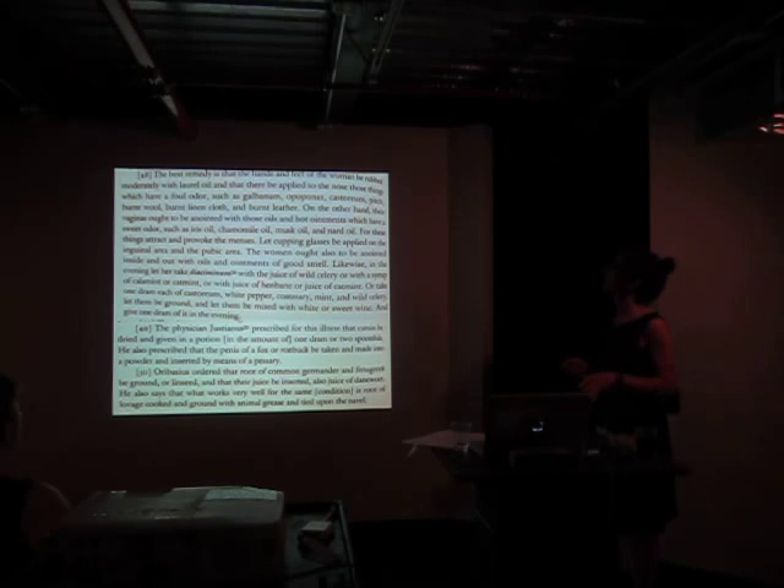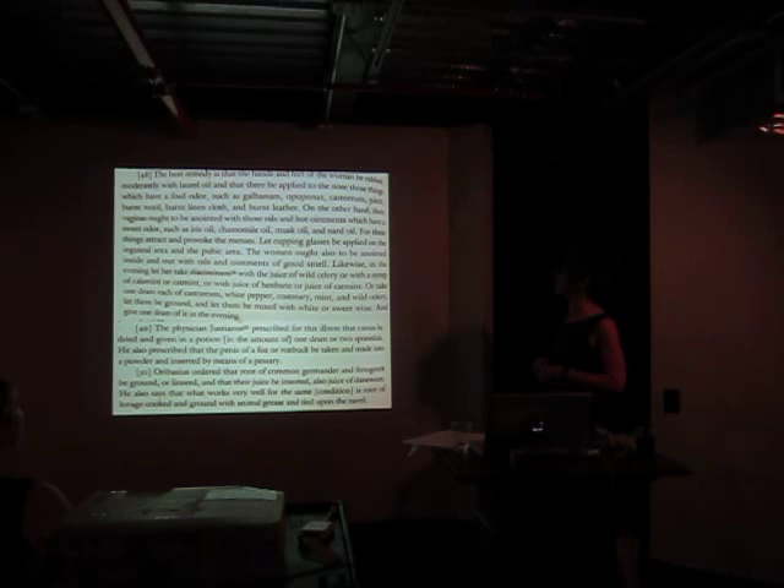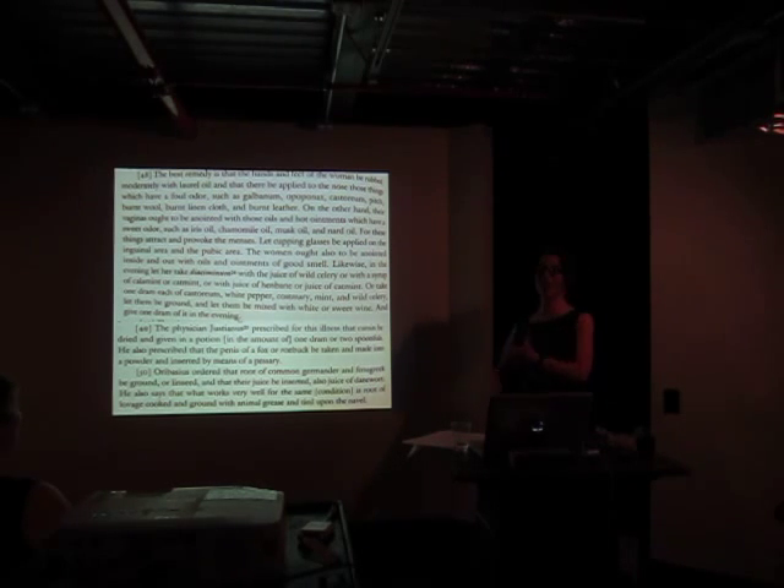Here are some of our solutions. The best remedy is that the hands and feet of the woman be rubbed moderately with laurel oil, and then foul-smelling things be applied to the nose. On the other hand — conversationally — vaginas ought to be anointed with oils and hot ointments which have a sweet odor, such as irisole, chamomile oil, musk oil, nard oil. These things attract and provoke in the inguinal area — a word I would like to see come back.